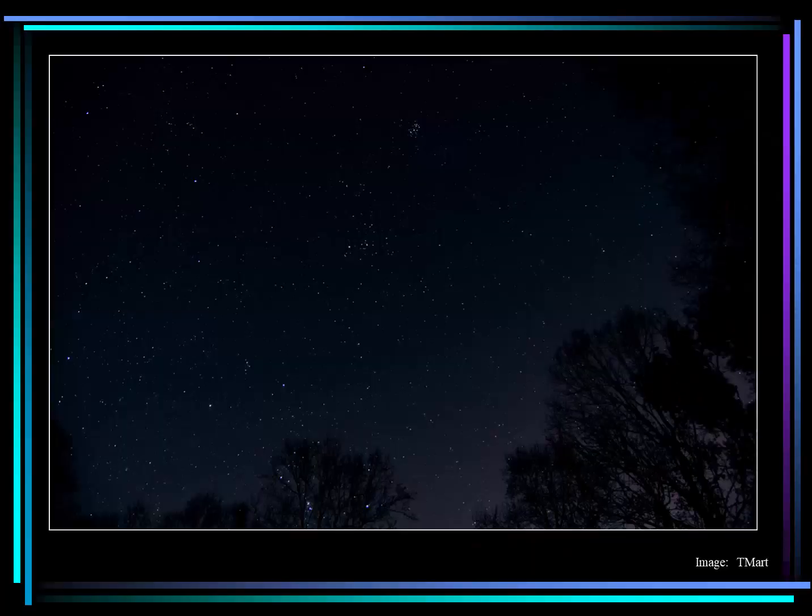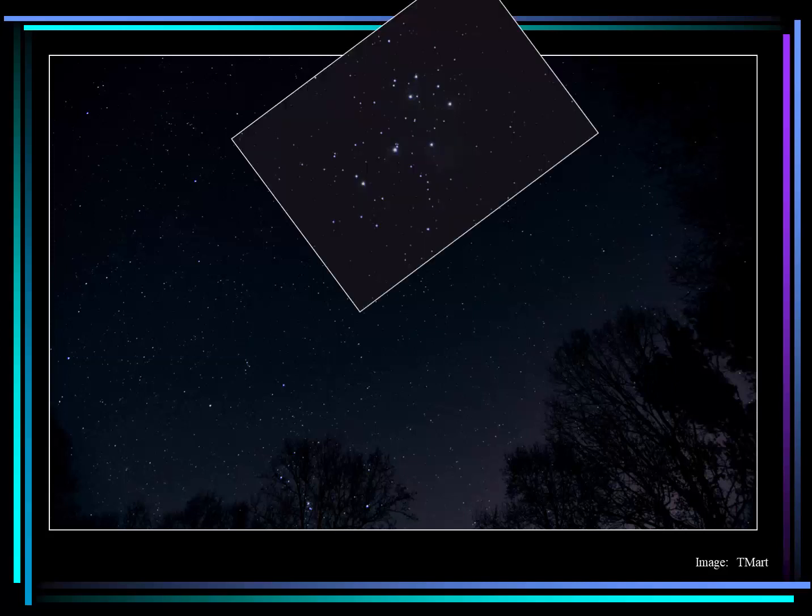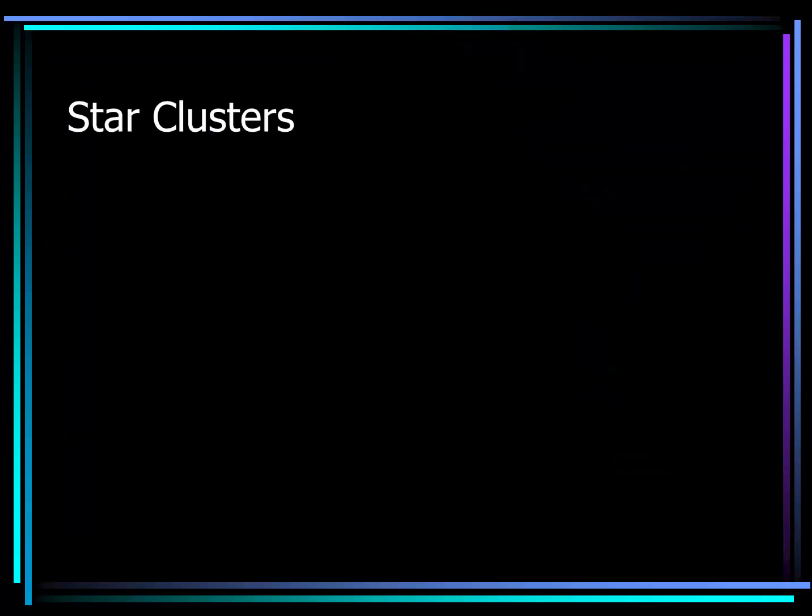On the other hand, in other places in the night sky we can see actual groupings of stars. On a dark winter's night, if you look nearly overhead, you may notice this small cluster of stars near the top of this image. If we zoom in with a telephoto, we see these stars, similar in brightness, actually are related to each other. So let's talk about star clusters for a little bit.